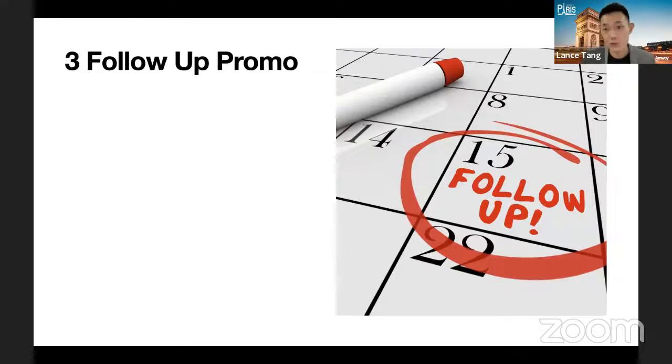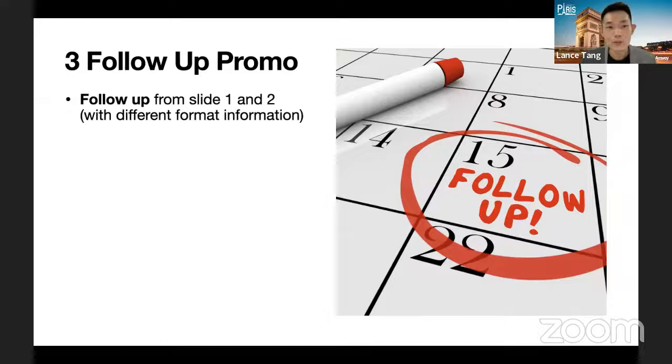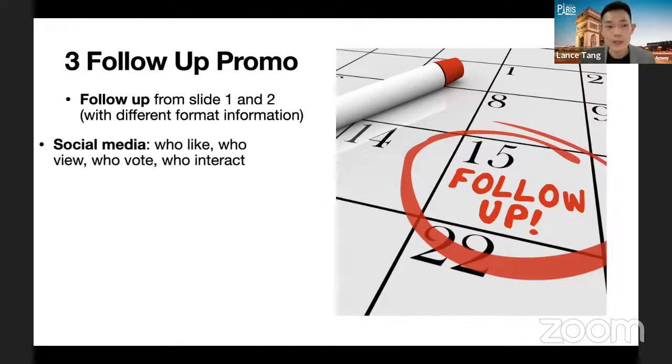Follow up what you've done in the first sharing. When you do follow up, do it in a different format — if the first sharing was in slide or picture format, the second follow-up can be sharing an Atmosphere video YouTube link. This way people are not annoyed that you're sending the same thing and asking the same thing again. You can follow up using a different mood and format, for example sending a stunning product video and then checking in on their interest.